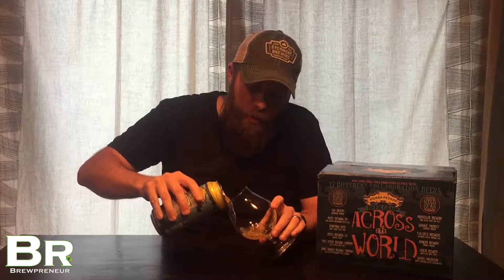West Coast style IPAs are known nationwide — really worldwide — for their extreme hoppiness. Lots of great hop flavors, whether it be citrus, tropical fruit, spiciness, floral — just lots of great hop varieties and hop masterpieces, I should say. So really looking forward to this West Coast style double IPA from Boneyard and Sierra Nevada.